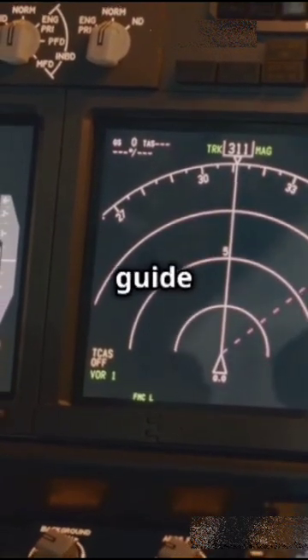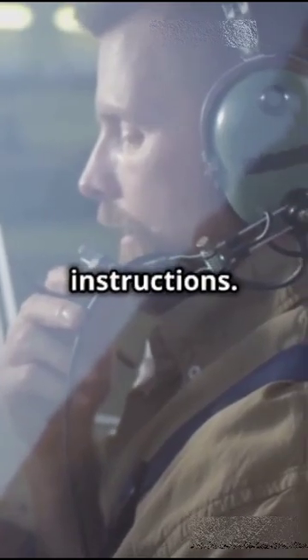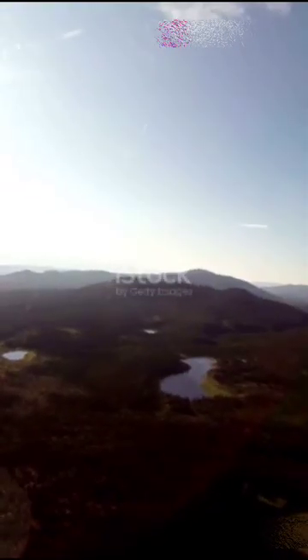Next, climb and cruise. Autopilot kicks in to keep things steady. GPS and radio beacons guide the route while pilots chat with air traffic control for instructions. During the flight, pilots watch the weather radar to dodge storms and adjust engines for fuel efficiency.